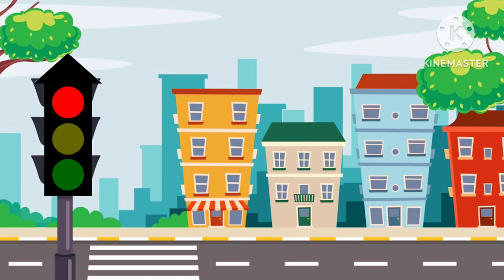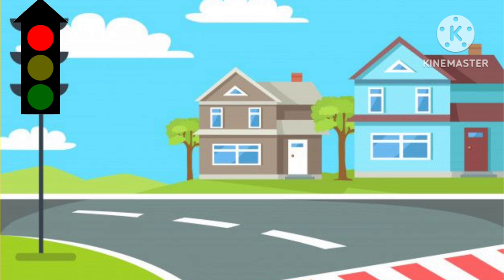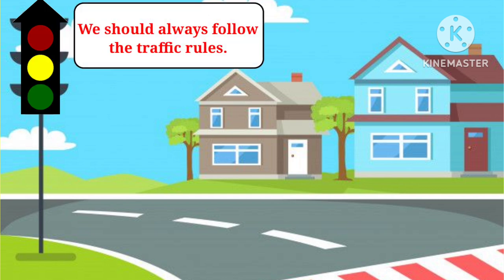So kids, now there are some road safety tips that we should also follow in our day to day life. First, we should always follow the traffic rules.